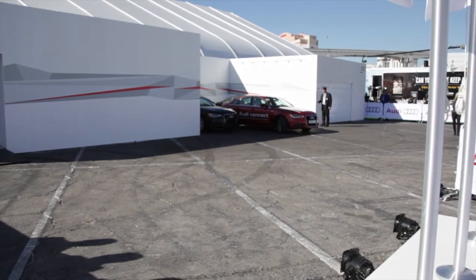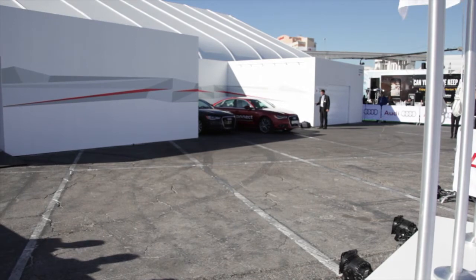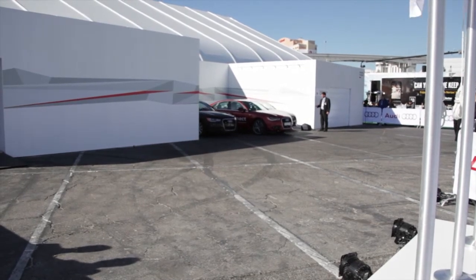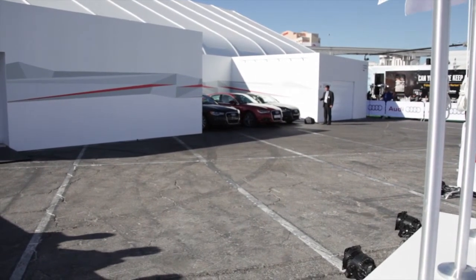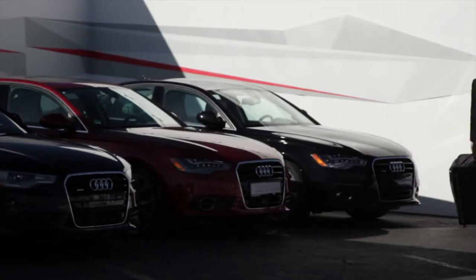How do you get your car back out? Same thing — you go up to your car, do the app, hold it down, and say 'Bring my car back out.' The idea is that theoretically you could do this in parking garages: just pull up to the parking garage, hit the button, and have it go park.